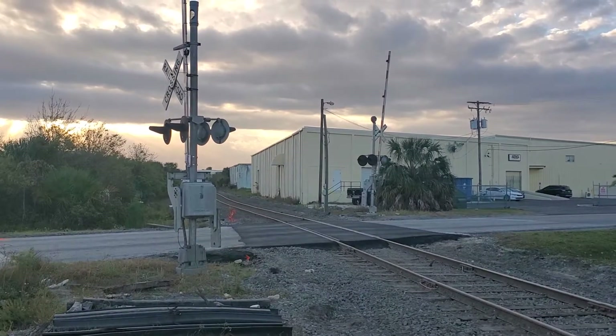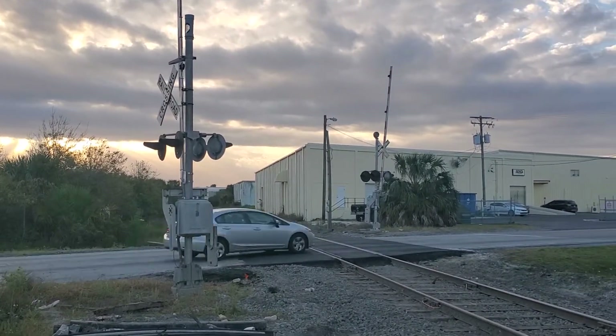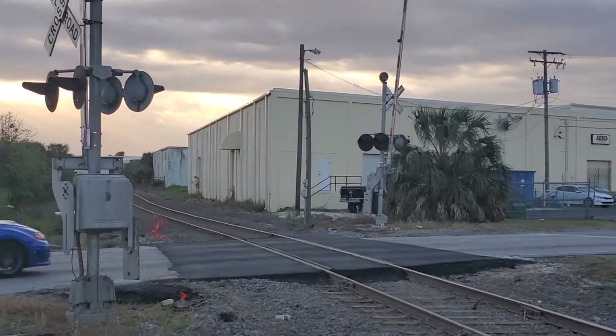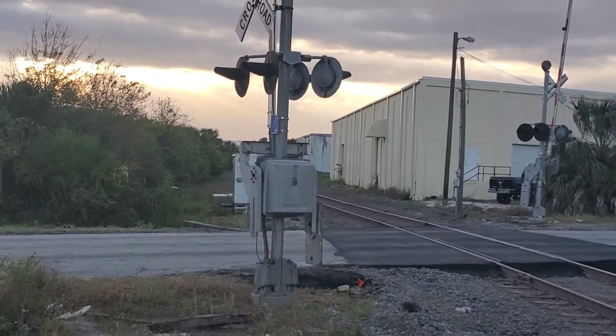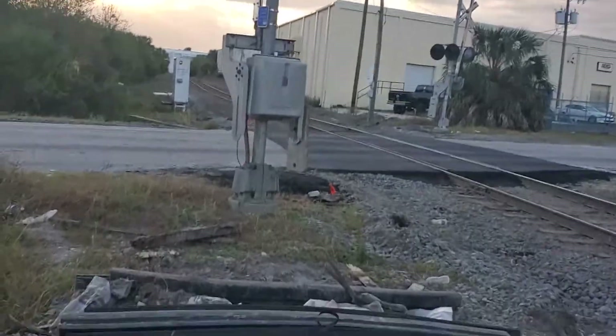This is another Anderson Road crossing. This one fortunately is active, but it's on a spur so it's not really that active. I'll show you the first signal — I can actually get close, I just have to be careful.